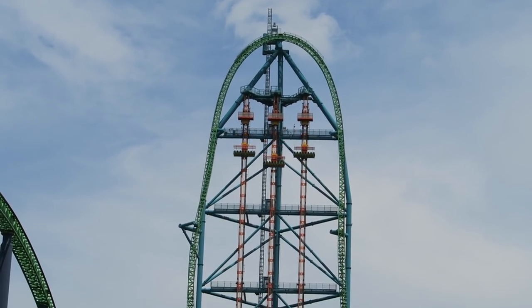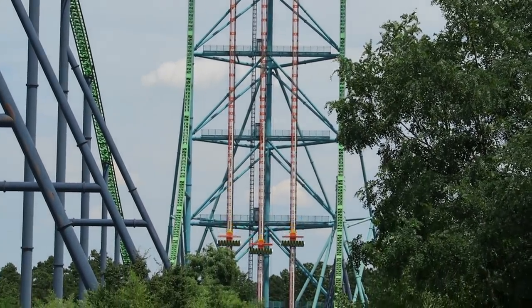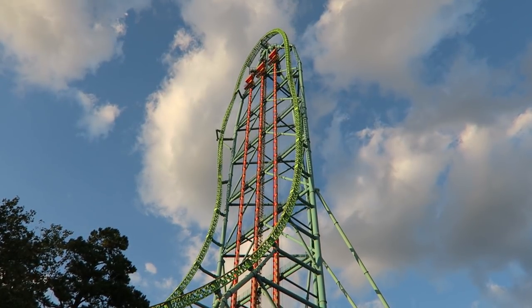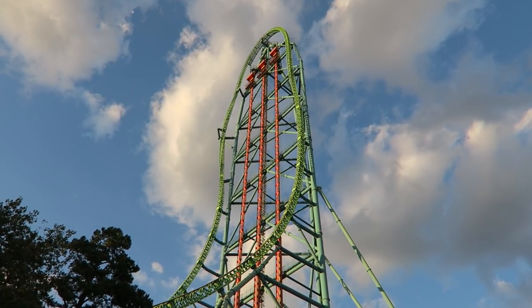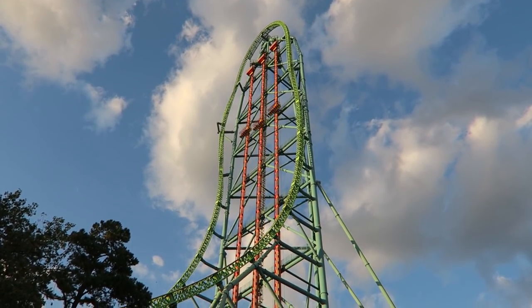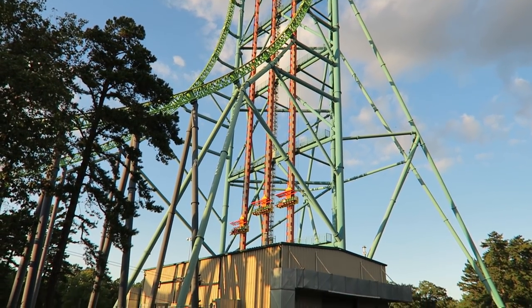Zumanjaro Drop of Doom at Six Flags Great Adventure is the world's tallest drop tower, standing 415 feet or 126 meters tall. Zumanjaro is attached to the world's tallest roller coaster, Kingda Ka. Is bigger better? Find out in my review of Zumanjaro.